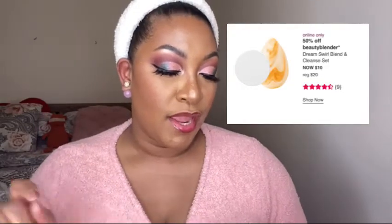The Benefit Gimme Brow will be on sale Friday, March 26th for $12. I wear number 4 or 5. It has fibers in it so it's not just a gel that holds existing hairs — it also adds fibers to volumize, making your brows look more like hair than makeup. It really transforms your eyebrow. The next thing I'd recommend is the Beauty Blender. They have the brand new Dreams World Blend and Cleanse Set, normally $20 on sale for $10.